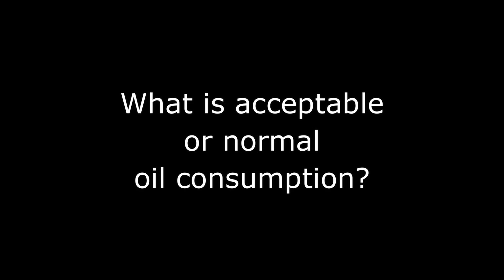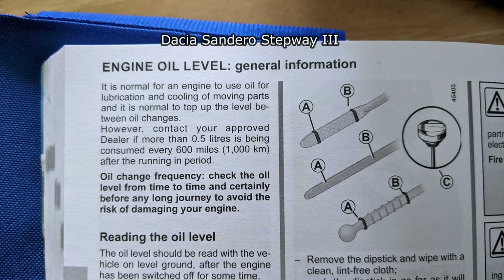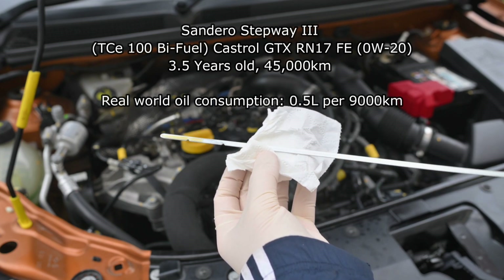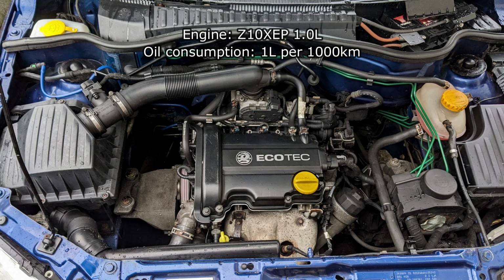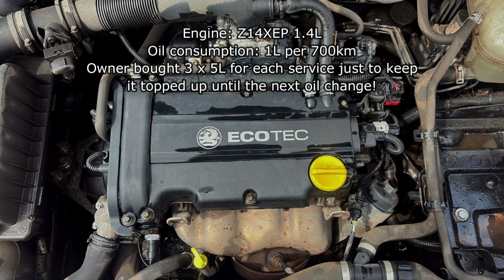Doing some research to find out what is normal oil consumption on a modern engine — with the low tension rings it is definitely higher than in previous engine designs, but every engine is different. This Stepway version 3 quotes maximum allowed oil consumption at half a litre per thousand kilometres. A vehicle I've been monitoring is only three and a half years old and is using about half a litre per nine thousand kilometres. Older engines unfortunately had many issues — the Corset engine was easily using a litre per thousand kilometres, and the 1.4 EcoTech was drinking even more.